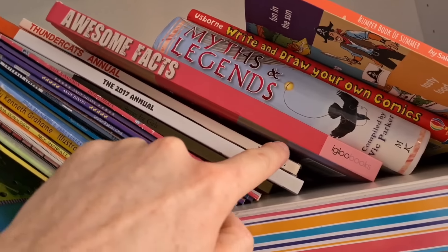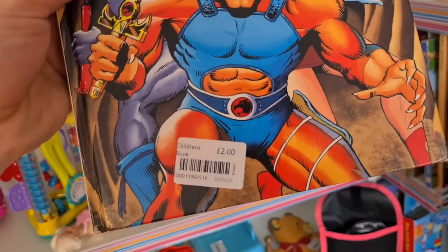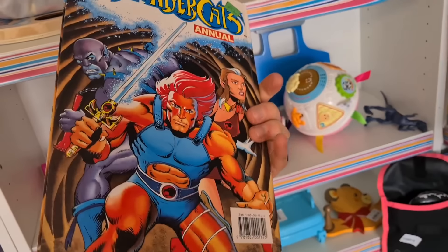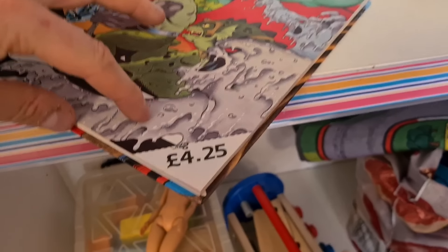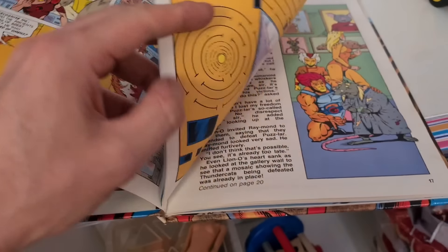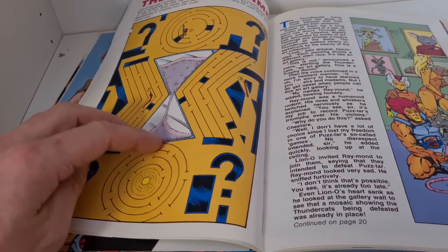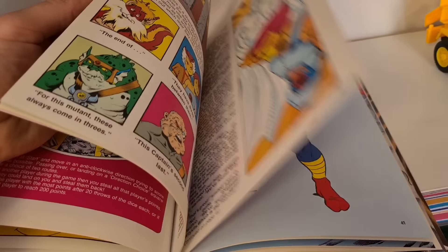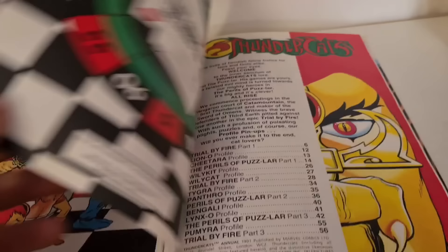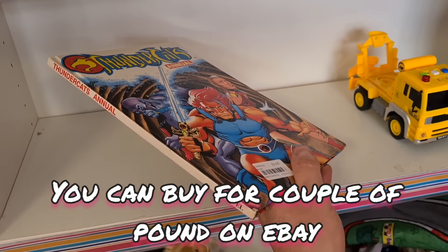Thunder Cassano — Marvel. Look at that, £2, and it's still got the original price on it: £4.25. Very cool — the maze hasn't even been done. What year is it from? 1991. And it's pretty much in the condition it would have been in the shops back then.